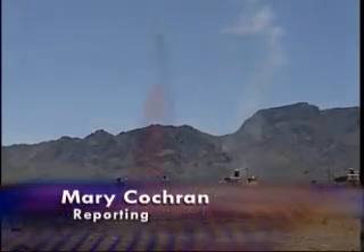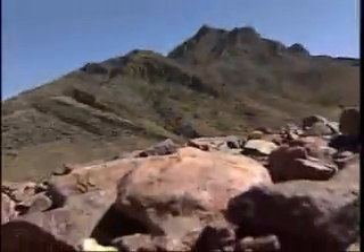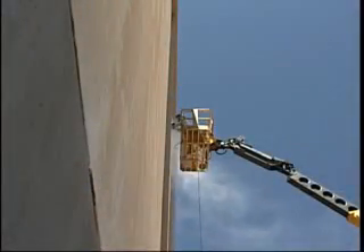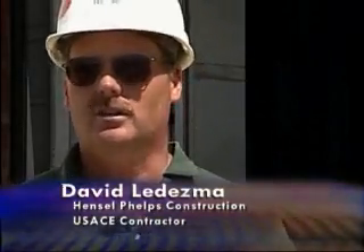White Sands Missile Range is the largest military installation in the U.S. At 32,000 miles, it's the military's premier site for weapon systems testing. It's here the U.S. Army Corps of Engineers is building a one-of-a-kind test facility. We couldn't do the work that we needed to do here anywhere else in the U.S.